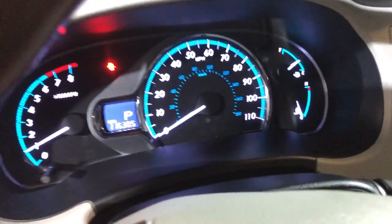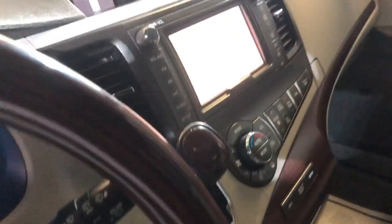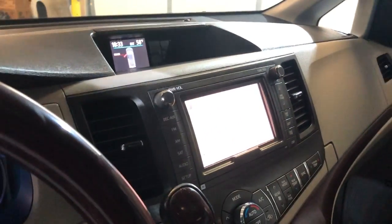Got 116,000 miles on it. Bluetooth, navigation, rear view camera, automatic climate control, heated seats, nice and clean. Two sunroofs — in front and on the back.